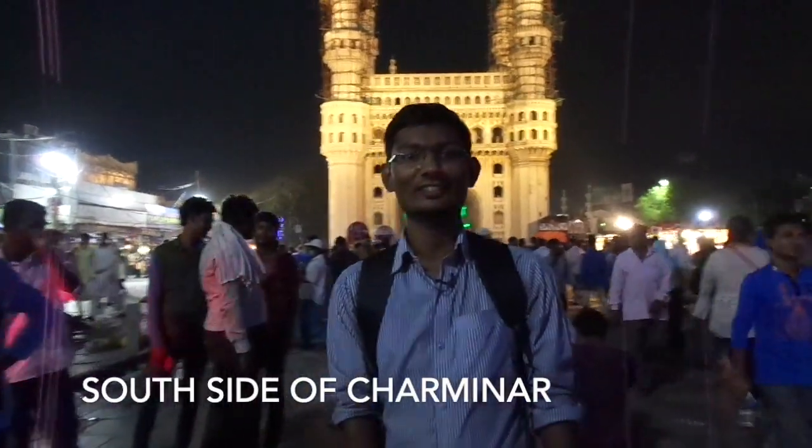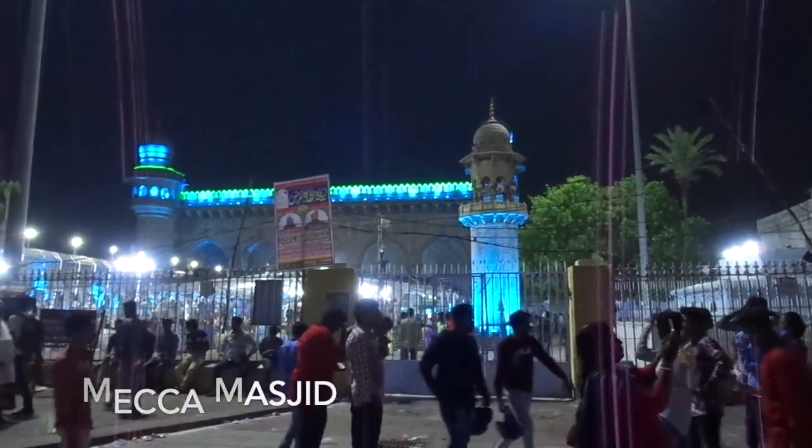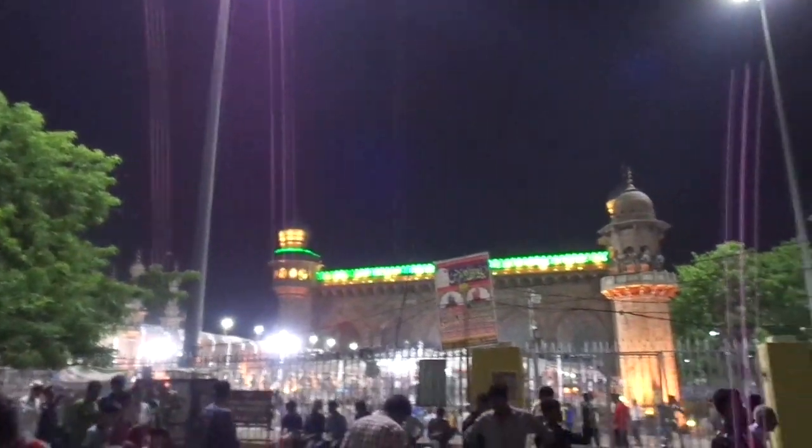Near Charminar there are a lot of shopping places, and you can see the Makkah Masjid there. To the south east side of Charminar, there is a Government Yunani Hospital, also called Government Nizami Hospital, which was built by the last Nizam, Mir Usman Ali Khan, in 1926.